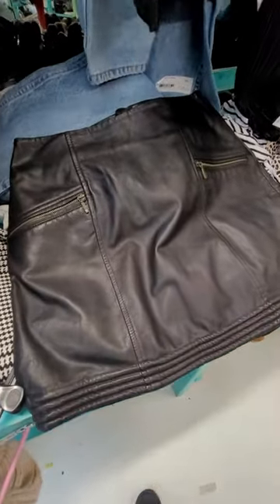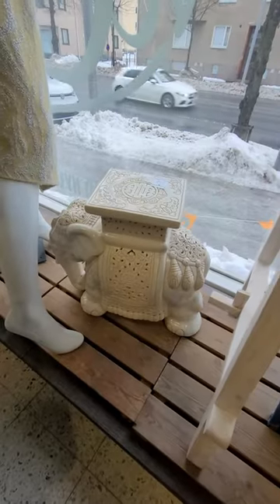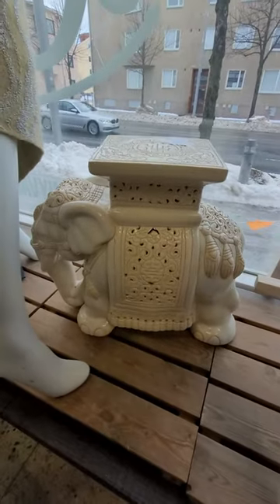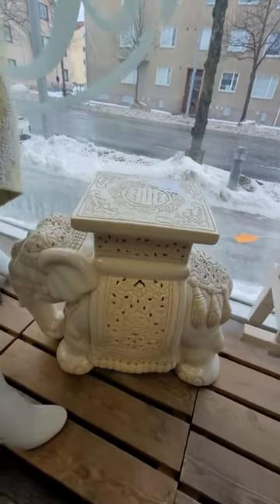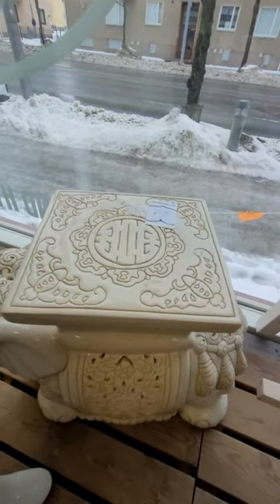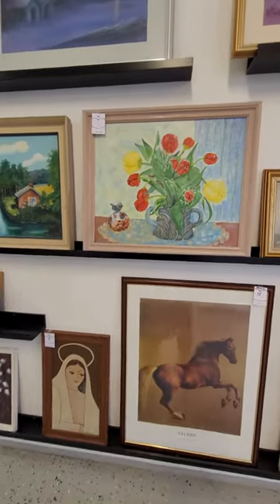This black leather miniskirt was cute but it was too small for me. This antique elephant flower stand seems suitable for my home. I love flower paintings.